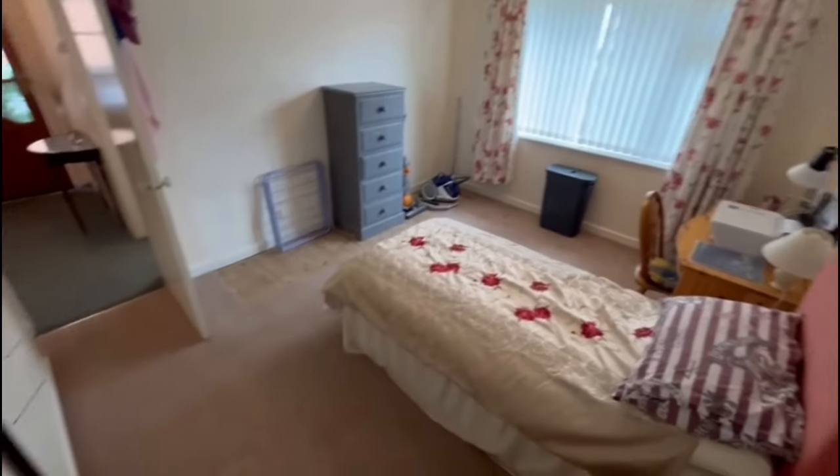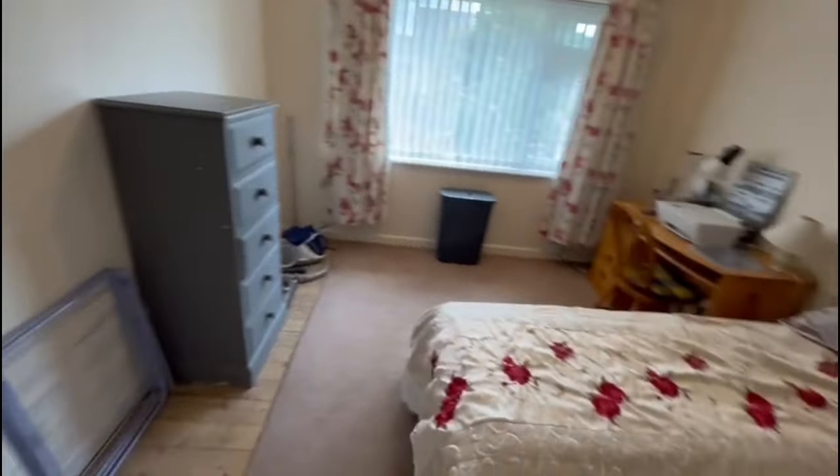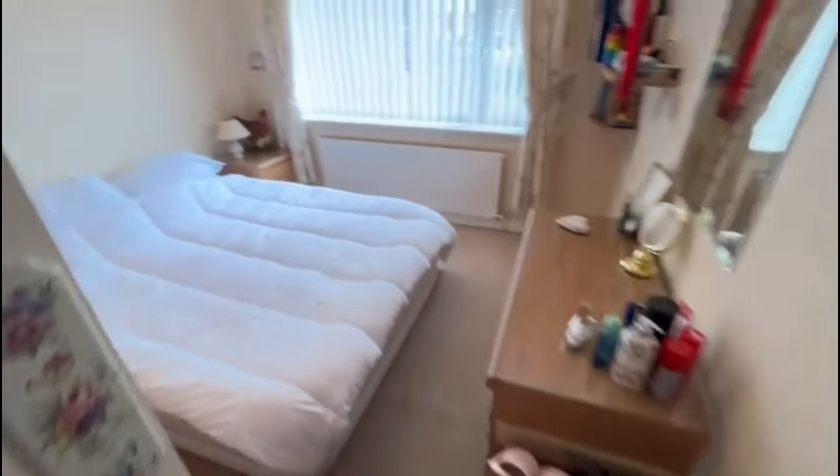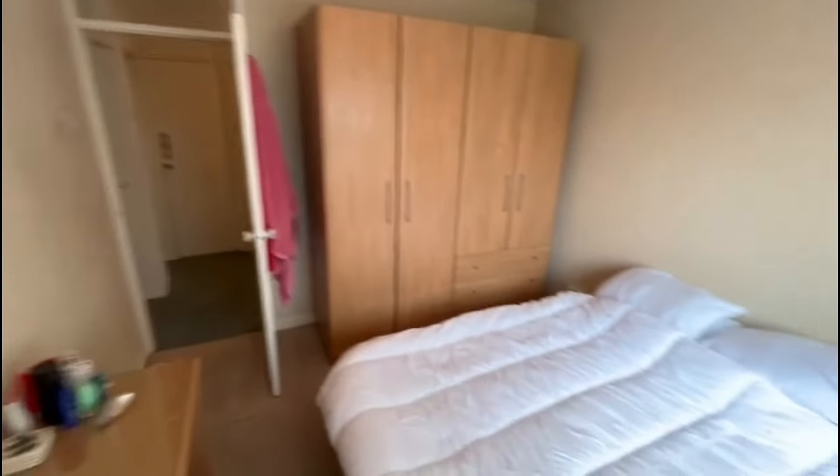Bedroom one — and then the second bedroom, a good sized double. We've got big freestanding wardrobes in here so it's a good size.